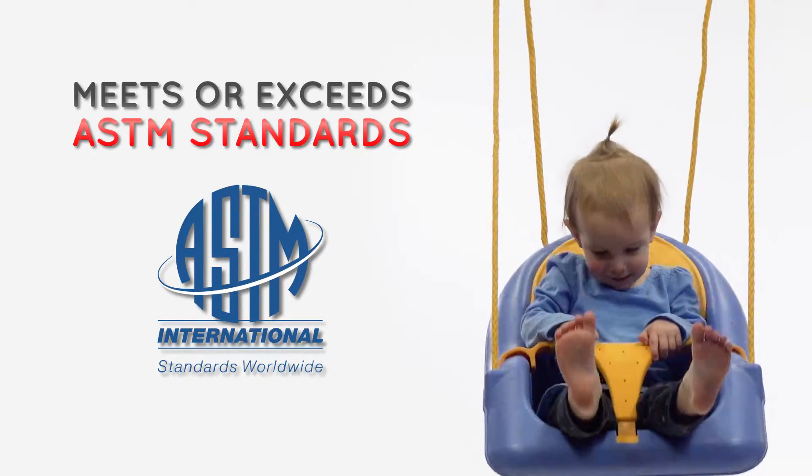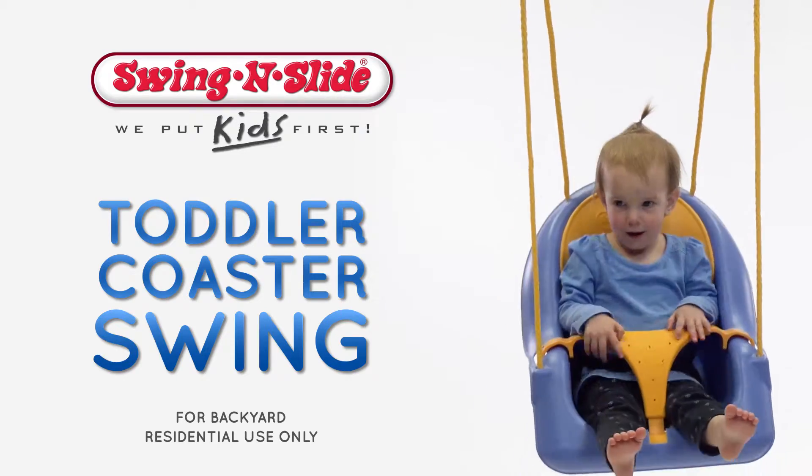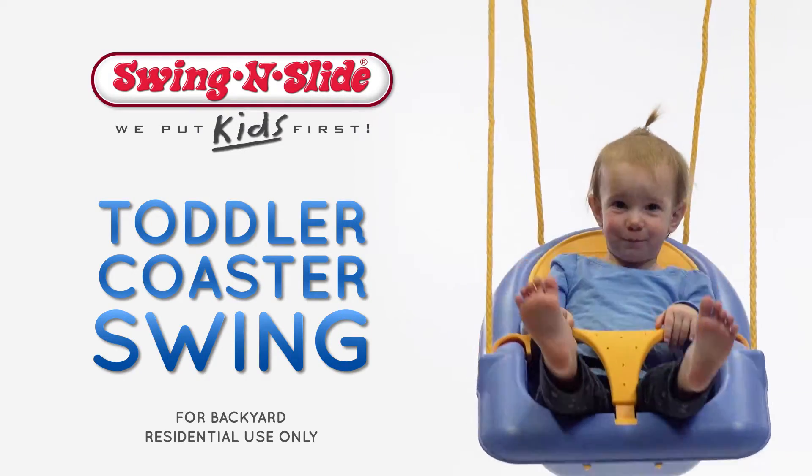As with all Swing and Slide products, it meets or exceeds all ASTM safety standards. Let your toddler join in on the fun and get our Coaster Swing today!